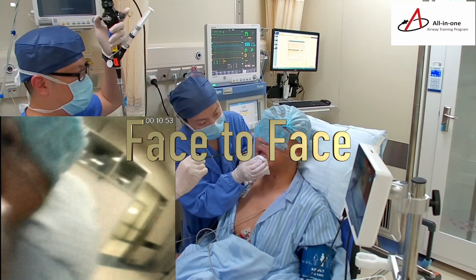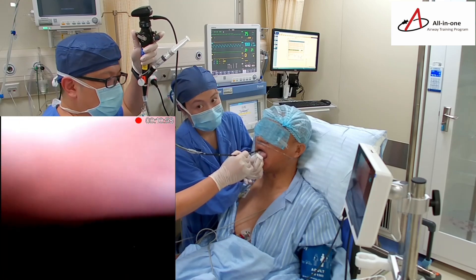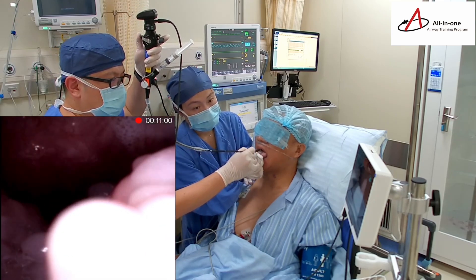As we proceeded, the airway became extremely narrow and we advanced through the left side.